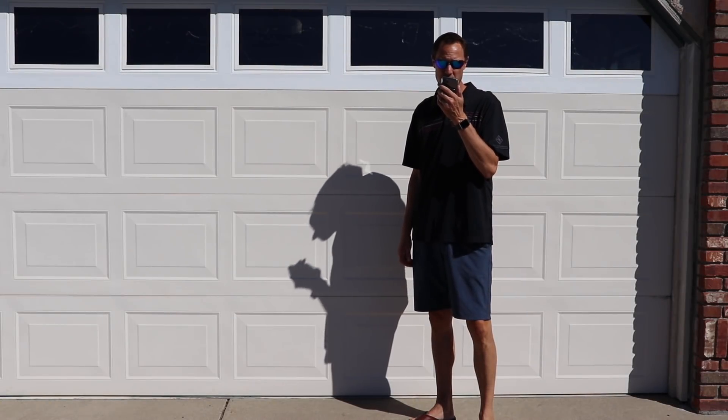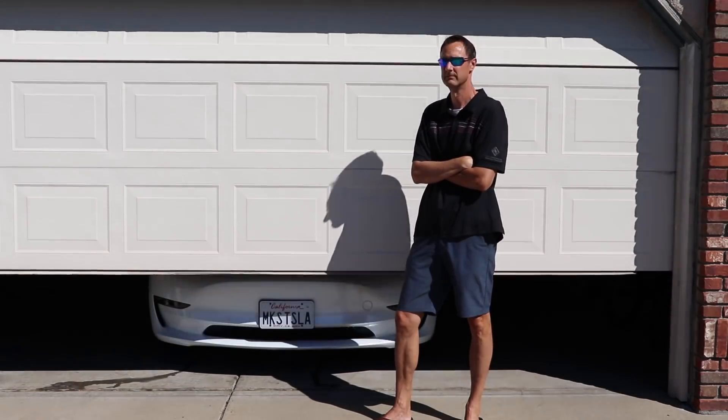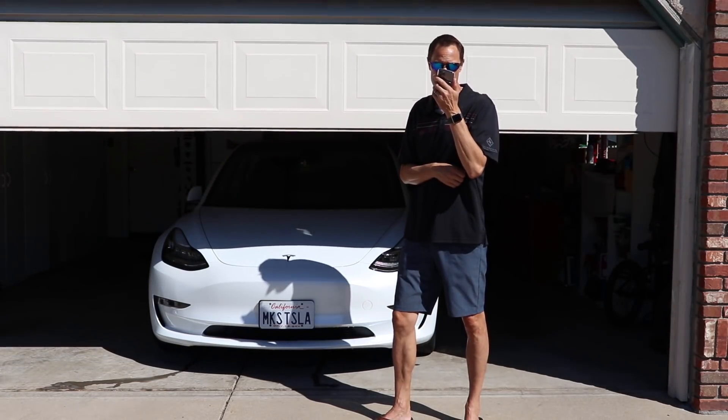Hey Siri, open garage door. Hey Siri, open trunk.